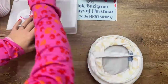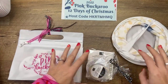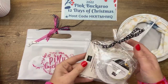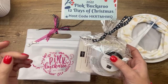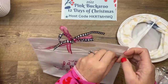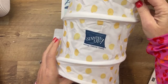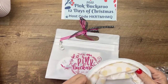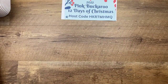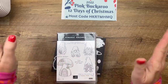I'm not doing make-and-takes this week like I normally do. But I'm doing free with a $50 purchase anytime between the 13th and Christmas Eve — anybody who orders a minimum of $50, I'll send you an embellishment pack. If you spend $70 your embellishment pack will be in a pink Buckaroo zipper bag. If you spend $100 you'll also get a pop-up trash can. Use the host code and I will send you those as a thank you.